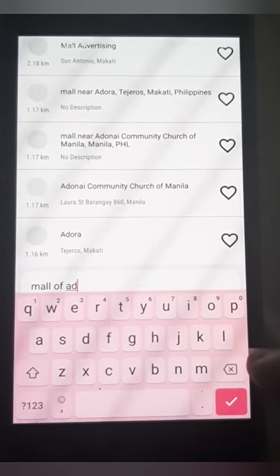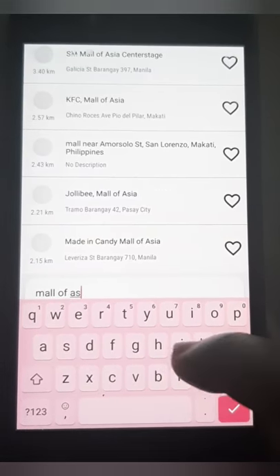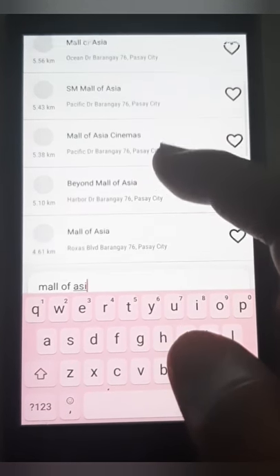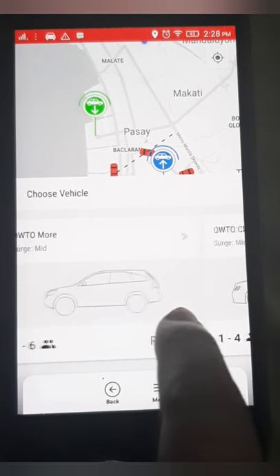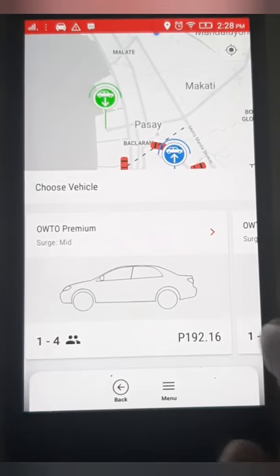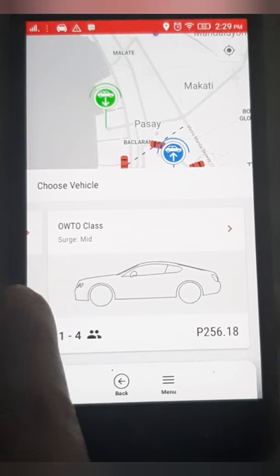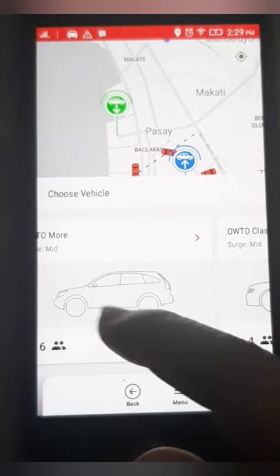For Auto they have three class options for a ride. There's Auto Premium — the counterpart in Grab is GrabCar, four-seaters — priced at 192 pesos. Then Auto More, the six-seater counterpart in Grab, is 225.37 pesos. And then there's Class One, which is the premium counterpart in Grab.